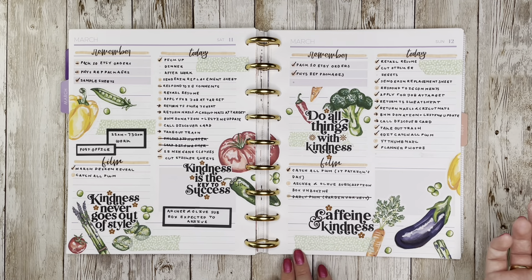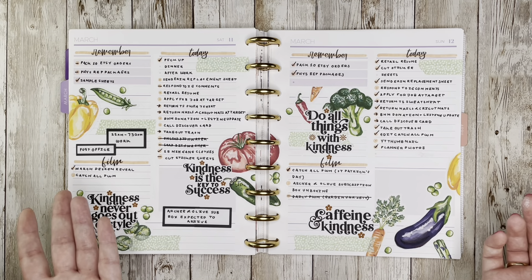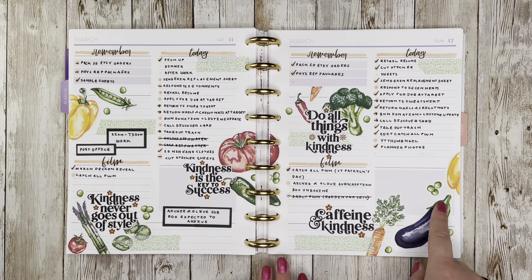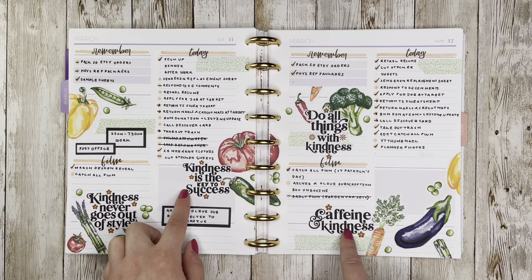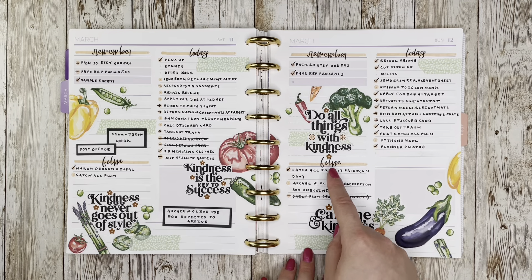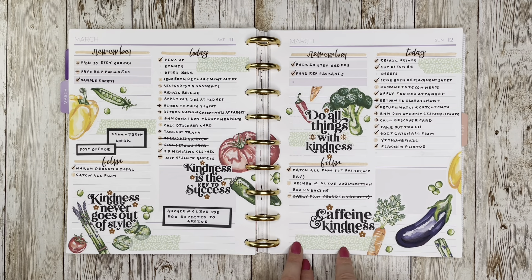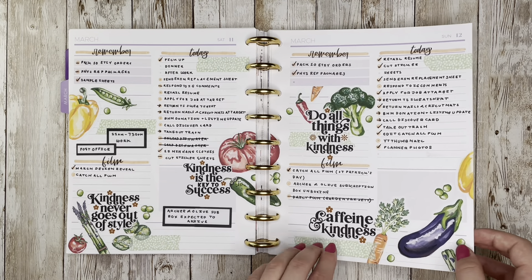This is another one using stickers from my March release — the Garden Variety sticker sheet on paper. I paired them with quotes from Planning Press that I had left over from a February spread I wanted to use. I added a brown Zig Clean Color dot marker and some fun washi tape I've had in my stash for a while — I believe it's from Michael's from a long time ago. The green tones worked well with all the vegetables.